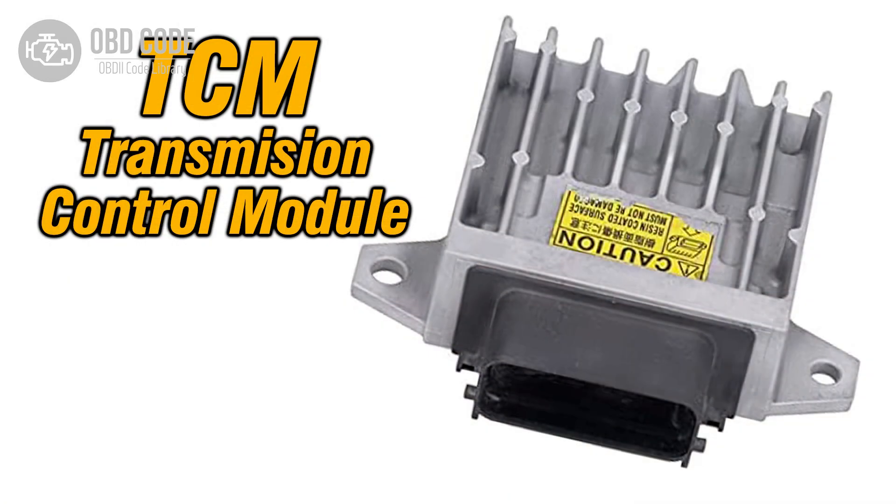4. Faulty transmission control module (TCM) or engine control module (ECM), affecting solenoid operation.